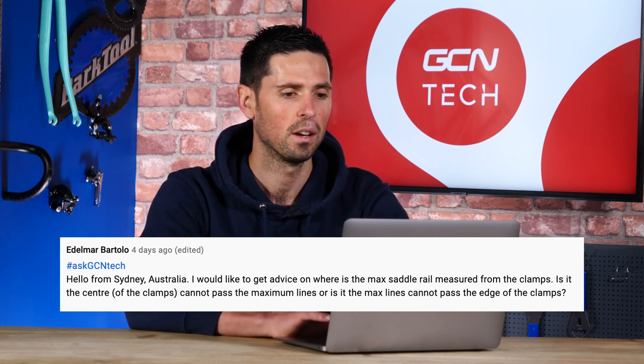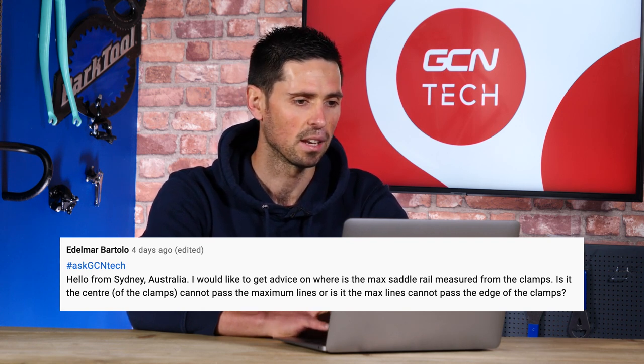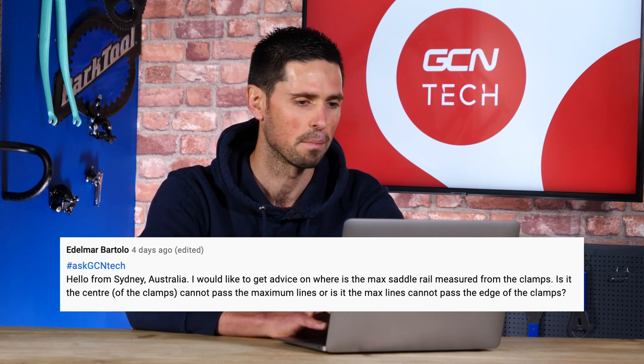Next question is from Eldemar Bartolo. He says: Hello from Sydney, Australia. I'd like to get some advice on where the maximum saddle rail clamp is measured from — is it the center of the clamps that can't pass that maximum line, or is it that the maximum line cannot go past the center of the clamp? The markers on the saddle rail dictate that the saddle clamp — any part of it — cannot go outside of that area. Make sure the clamp doesn't go anywhere outside of the marked area and you'll be perfectly fine.